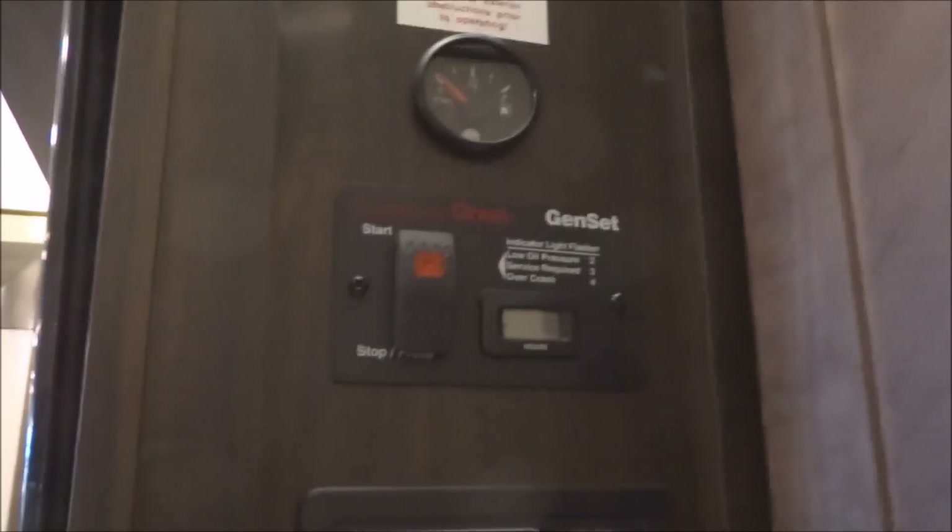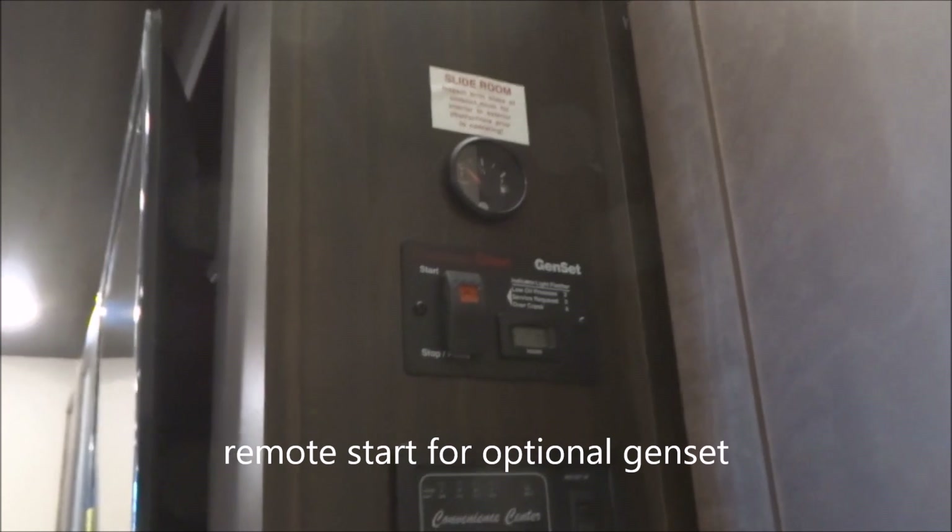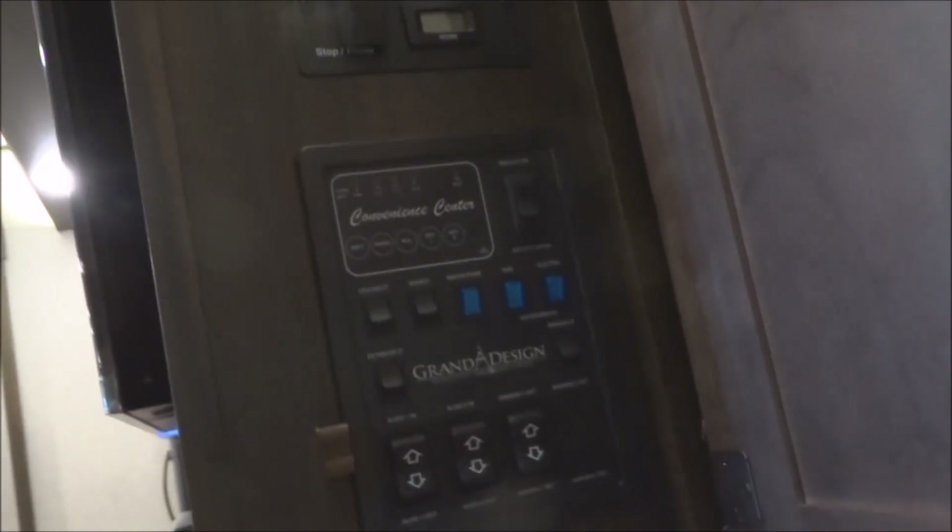The bunk ladder is stored right there and makes easy access to the upper bunk. There's a 30,000 BTU high-capacity furnace fully ducted throughout the unit. At the control panel, you have remote start for the optional gen set, a systems monitor panel, bed lifter controls for the Happy Jack, pump controls, slide-out controls, and the power awning controls.